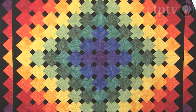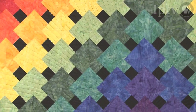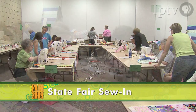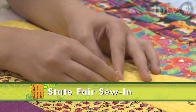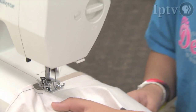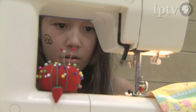We're doing the first-ever sew-in for kids. We're going to be teaching quilting techniques to fair-goers every afternoon from noon to 5. The quilts made will be given to the University of Iowa Hospital and Clinics Children's Hospital, or to Angel Tree Camp, which serves children of prisoners.